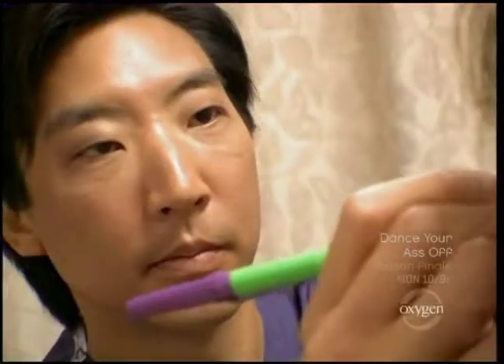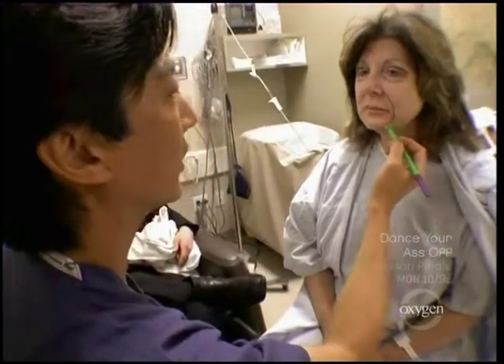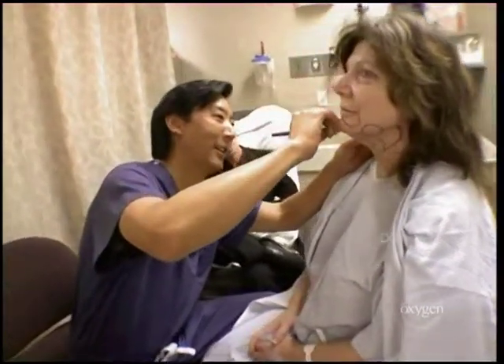You all ready? Yeah. I'm more nervous than she is. Today we're doing Linda's facelift surgery. We're going to trim up her eyelids, lift her cheek and jowls, liposuction her neck. I see the plan coming together, right, Gary? I do.